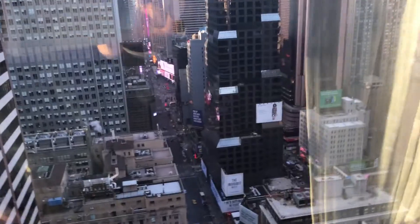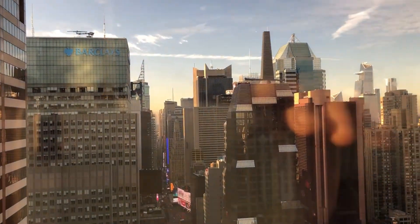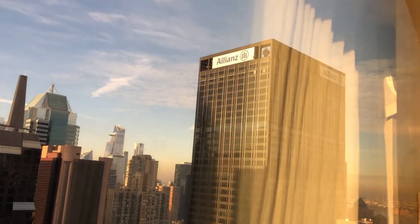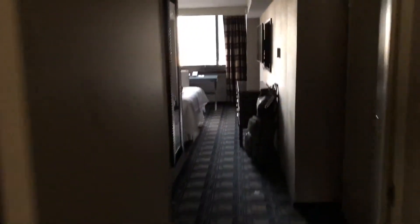Too bad I'm only here for two nights and won't hang out here much. Look at the view from Times Square on the 47th floor — beautiful, with construction going on. Allianz is right there — their big office — and I'm about to meet with them.